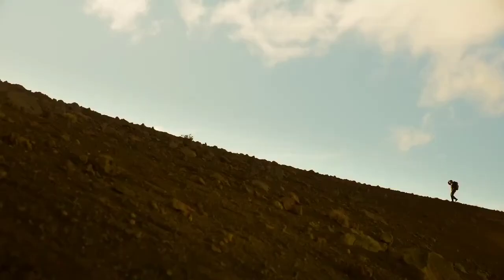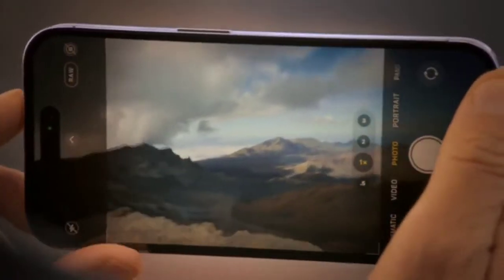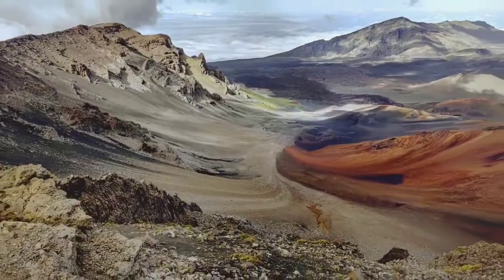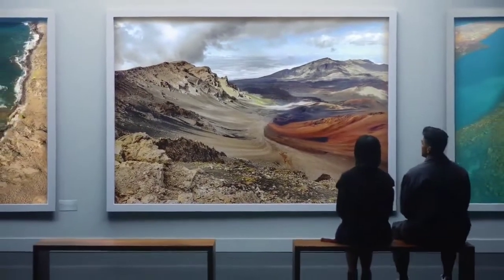Pro photographers will now be able to capture an uncompressed 48 megapixel ProRAW image, giving you even more resolution to rescale, retouch, and reimagine your photos.